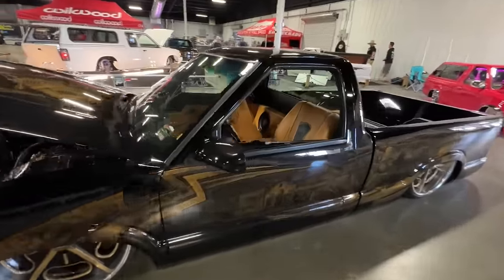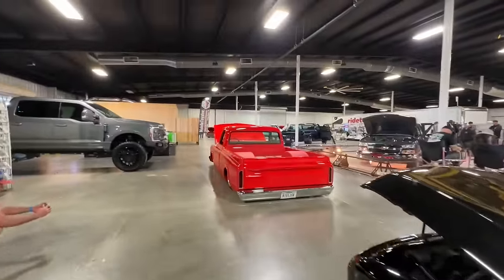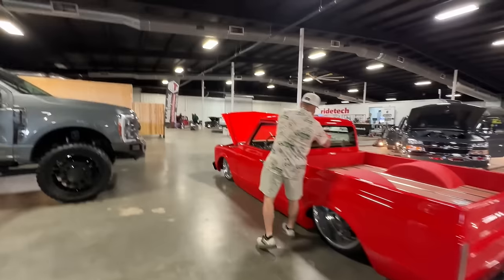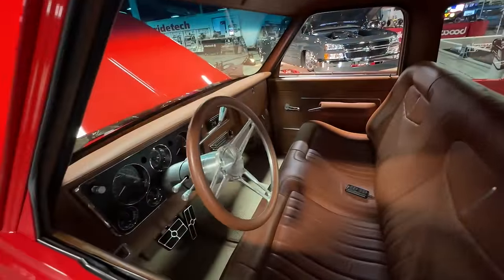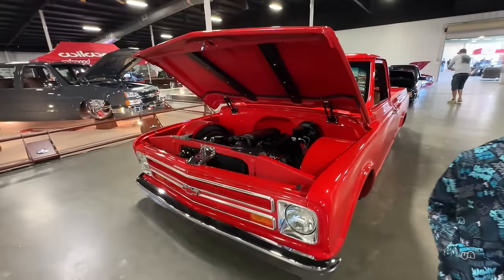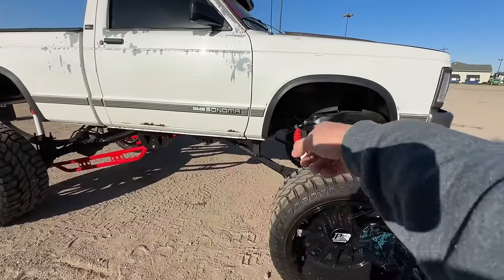Somehow walked right by this guy — it's a freaking killer S10. We've got a nice C10 right here too. Walking by the TIS Off-Road booth, you've got this whole square body Sonoma on this crazy lift.